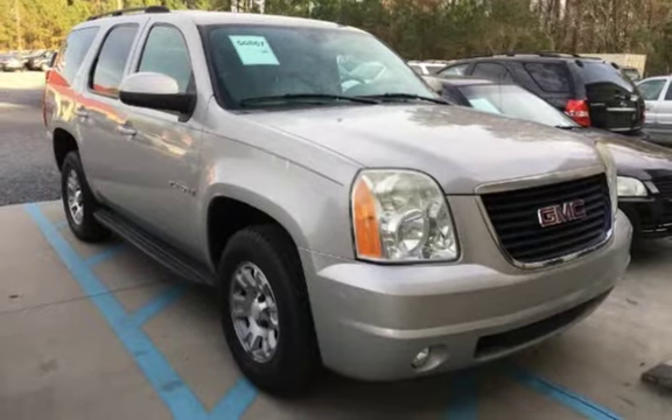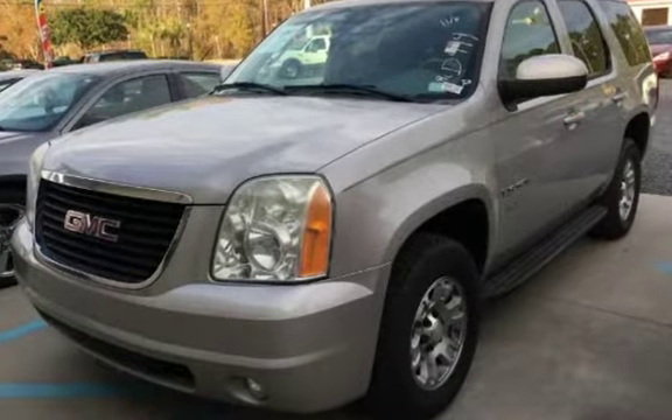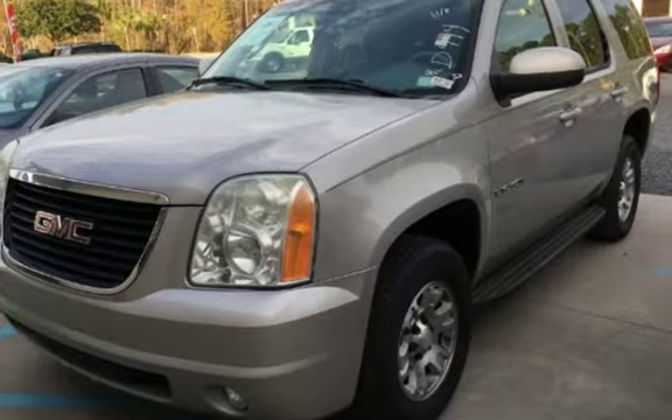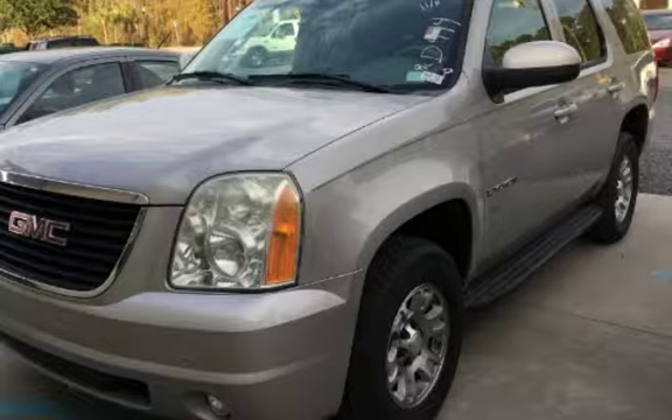Northwoods Automotive, 3733 Ashley Phosphate Road, North Charleston, South Carolina 29418, 843-330-0374.